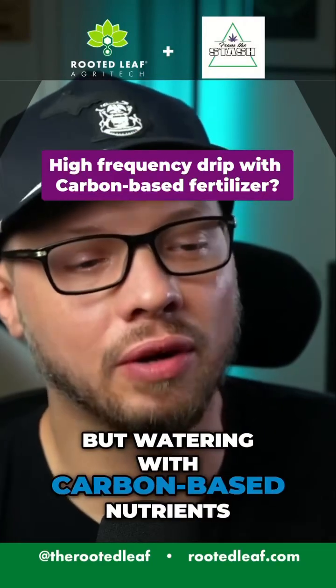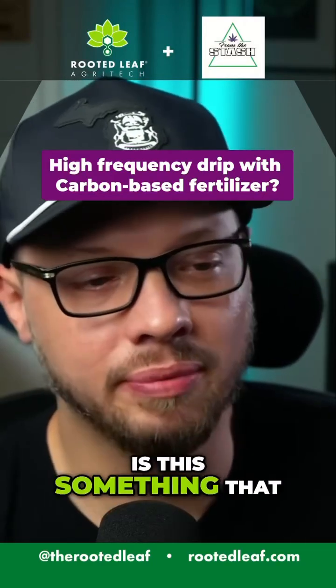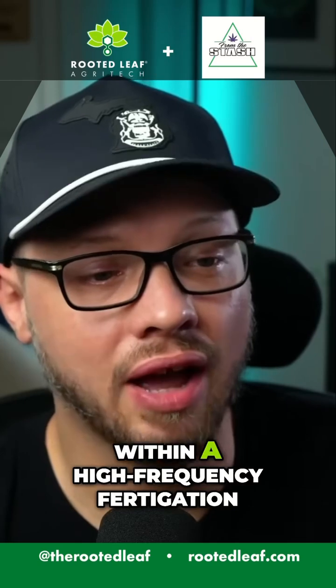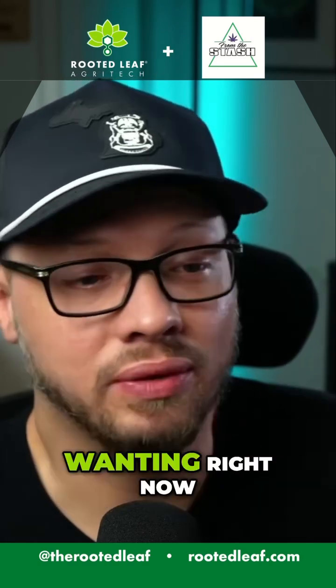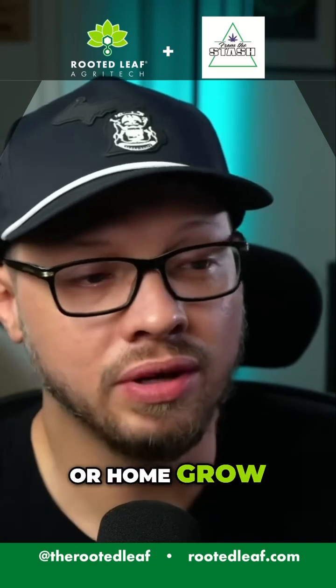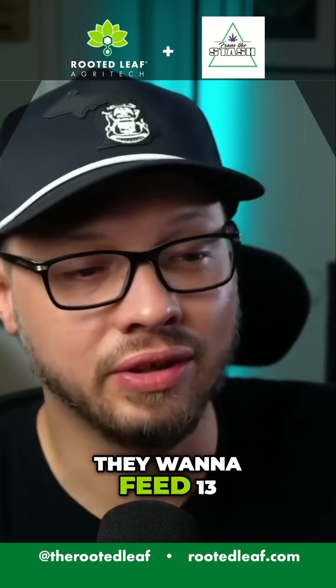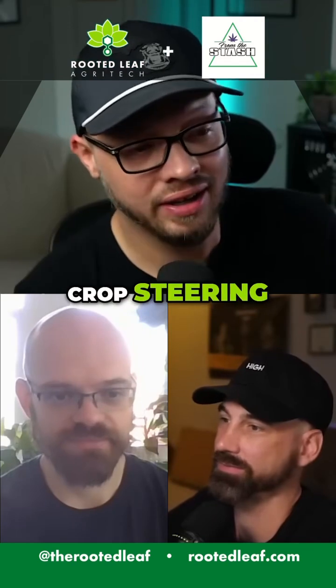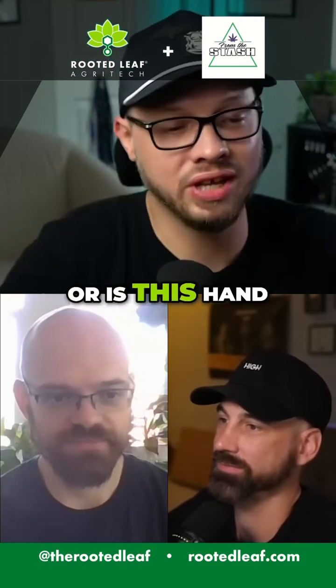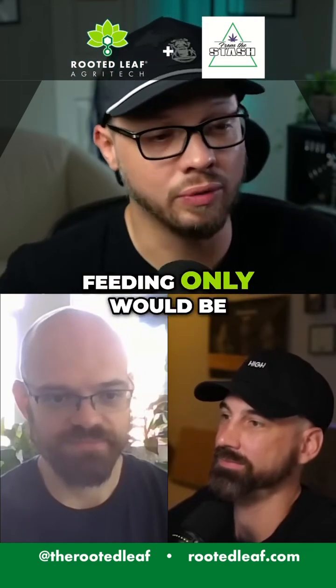But watering with carbon-based nutrients — is this something that people can still do within a high-frequency fertigation drip system? Because that's what everybody's wanting right now, whether it's commercial grow or home grow. They want drip irrigation, they want to feed 13 times a day, they want to get pounds per plant — crop steering. Is this something you can still do, or is hand-watering or foliar feeding only the best approach?